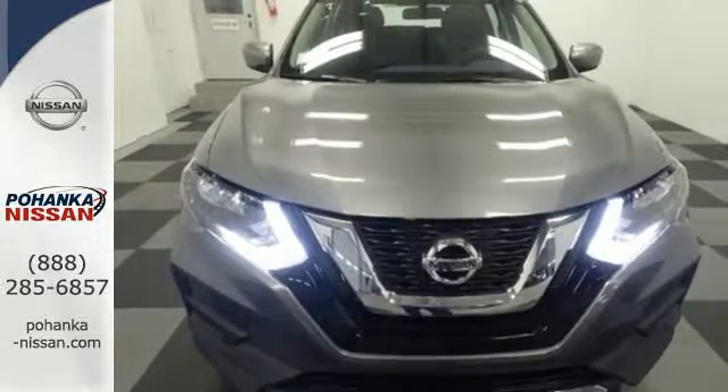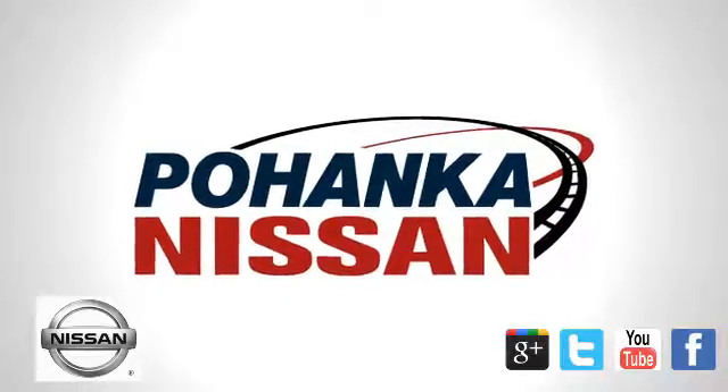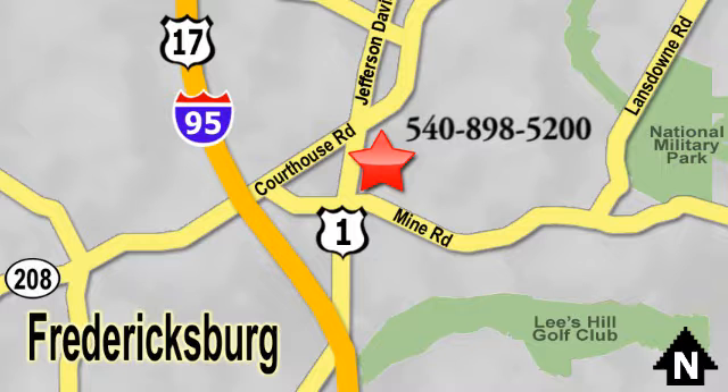Versatility that no other crossover can replicate. Come see this Rogue for yourself. Welcome to Pohanka Nissan in Fredericksburg. Something great is always happening at Pohanka, located on Route 1 in Fredericksburg, Virginia.